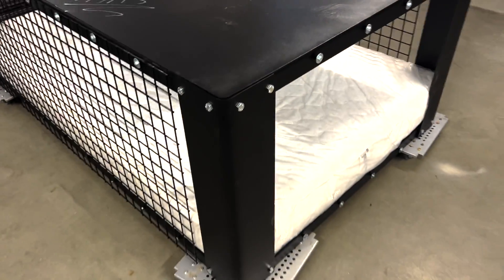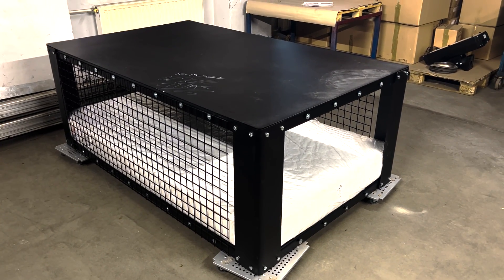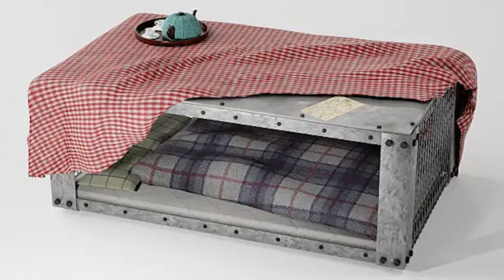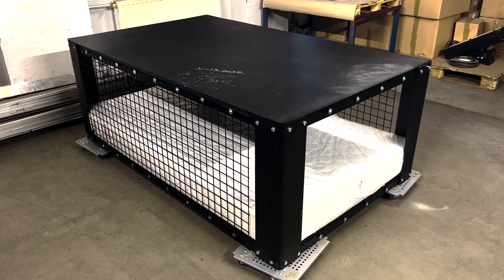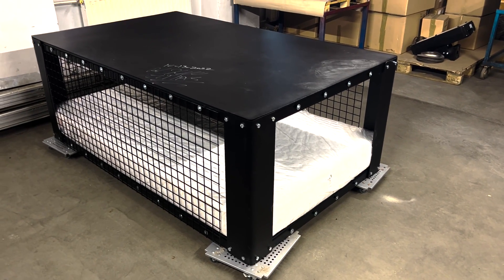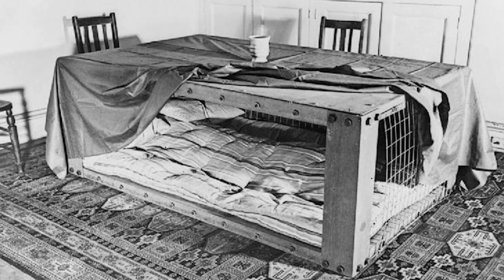We powder-coated it, and for now we're just going to have them in black. Then we're going to work on making some kind of a bedspread cover. So when they put them in the apartments, this will be their dinner table, and you won't see all the mesh and stuff. But you pull off the dinner cover or the table cover, and you'll have yourself your shelter.